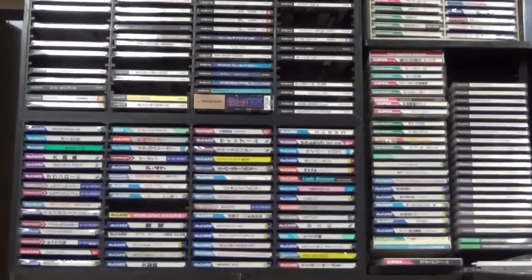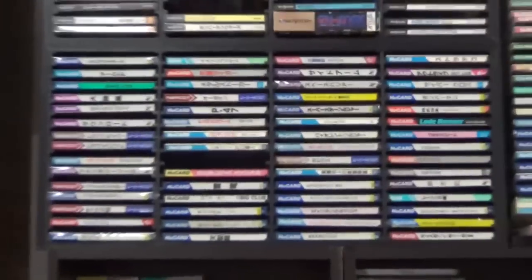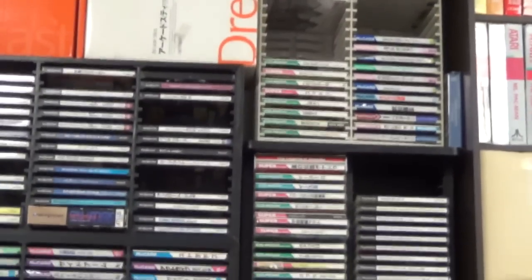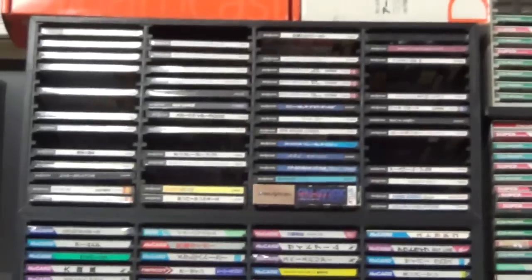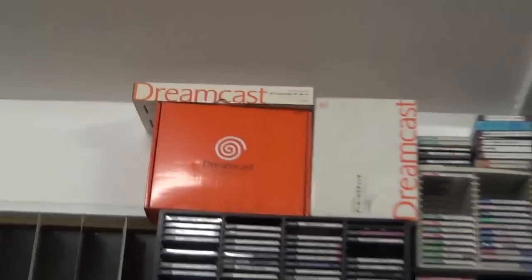Next we have these CD racks containing PC Engine titles — here and here and going up the top there as well. I've sort of separated out the CD and the HuCard titles. Over here that is Japanese PlayStation. I've got those Namco Classics a couple of times. And up here is my Japanese Saturn collection — the first part is the shooters, then we go into other titles like racing titles, platformers, and things. And up there are the boxes to my Dreamcast gear.